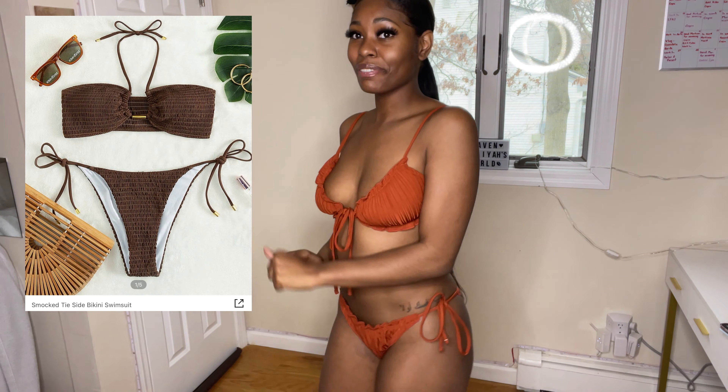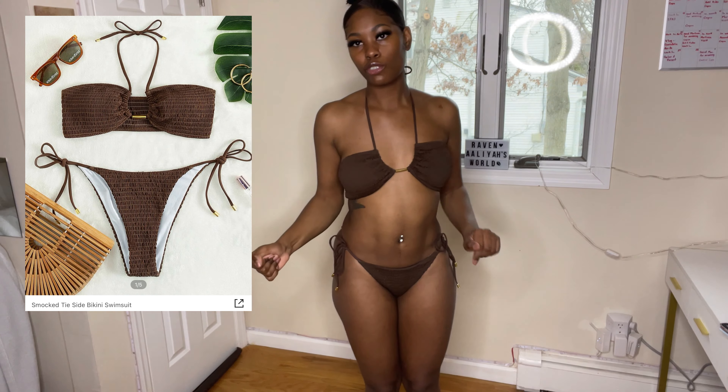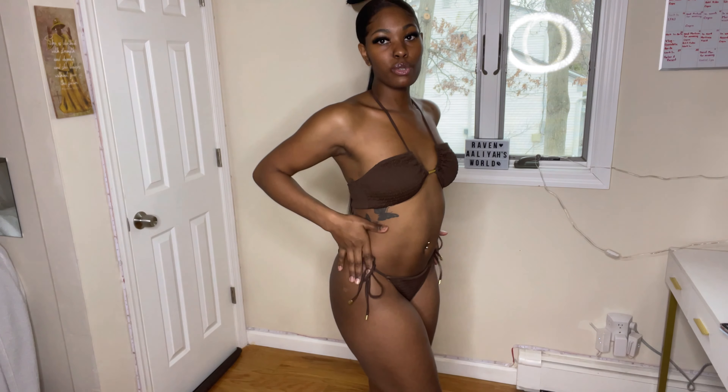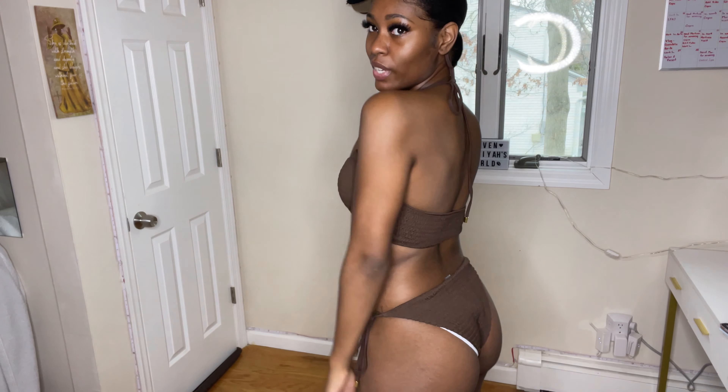This one is probably my second favorite out of all the ones I tried on so far, because the little gold piece between the bikini cups is so cute. You just put it over your head and tie it around your neck — real simple, real easy. Regular bikini bottom, giving cheeky, and you can tie them on the sides to adjust. I also like how they put gold aglets on the ends of the strings on the bottom. I think this bathing suit is so cute.